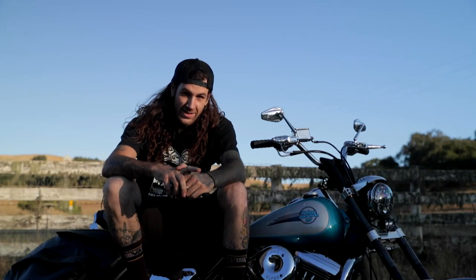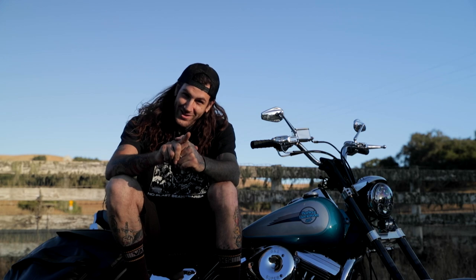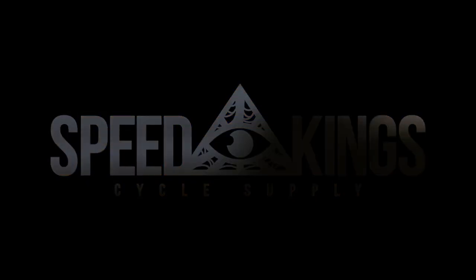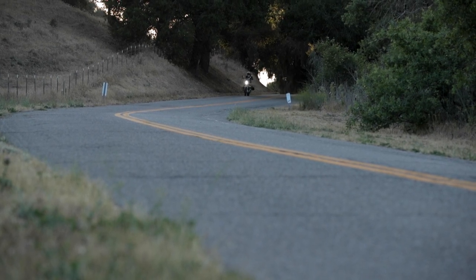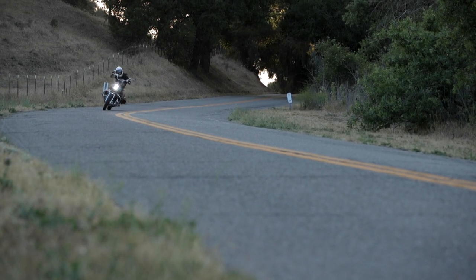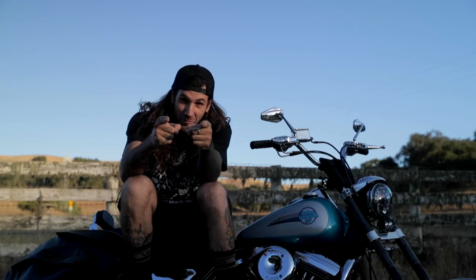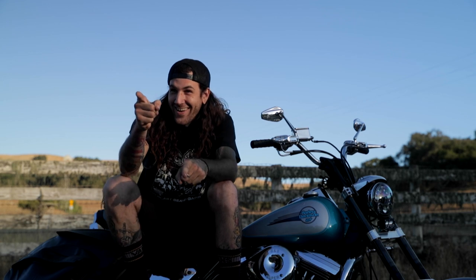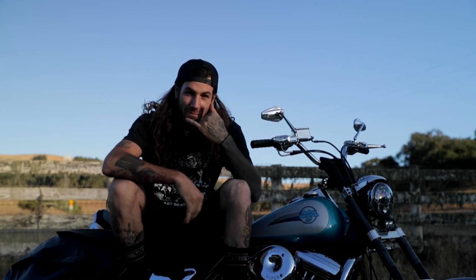What's up guys, my name is Dylan, I work at Speed King Cycle and I like motorcycles. Some of you might know me from such phone calls as 'where are my parts' or 'does this fit my bike.'